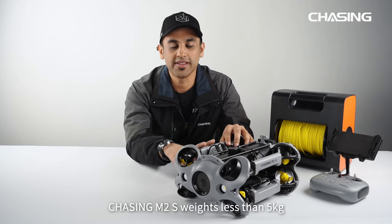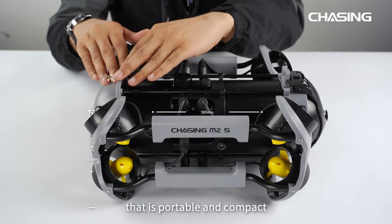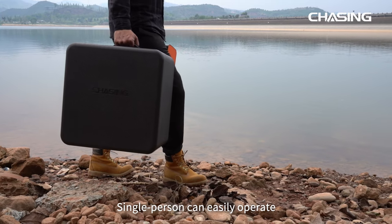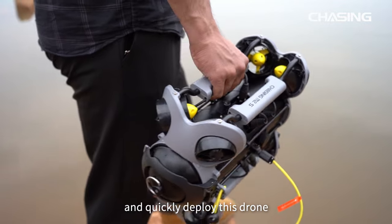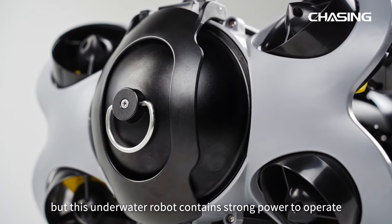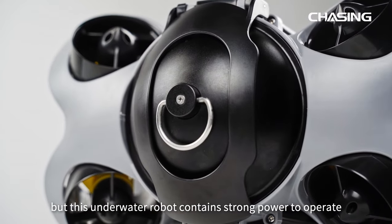Chasing M2S weighs less than 5 kg, making it portable and compact. A single person can easily operate and quickly deploy this drone. Even though the body is comparably small, this underwater robot contains strong power to operate.